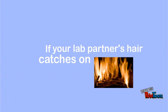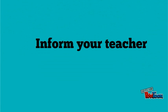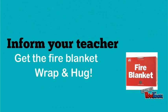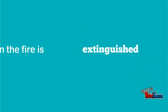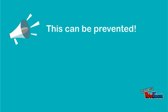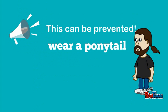If your lab partner's hair catches on fire during the lab, immediately inform your teacher. Get the fire blanket. Wrap and hug your partner with a fire blanket covering their hair. When the fire is extinguished, get medical help for your partner. Keep in mind that accidents like this can be prevented by keeping long hair pulled back in a ponytail.